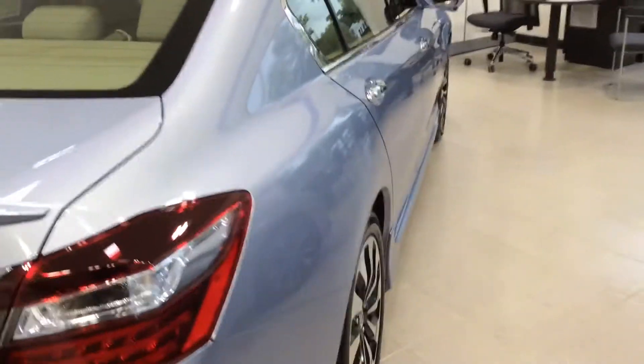The 2017 Honda Accord. Come on down, take one for a ride, tell me what you think.